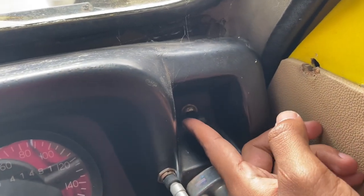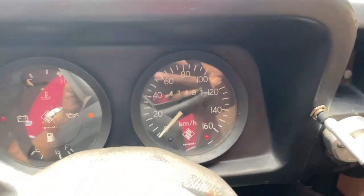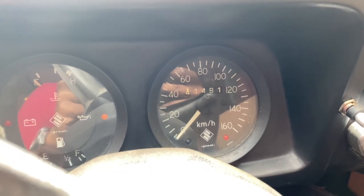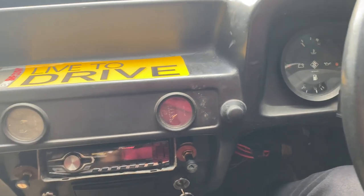Coming towards here, this is the horn, and this is the light — high beam and low beam. These are the indicators. As you can see on the odometer, it has a top speed of 160. Of course it's not going to run 160, but we should be thankful that the vehicle is still in running condition.